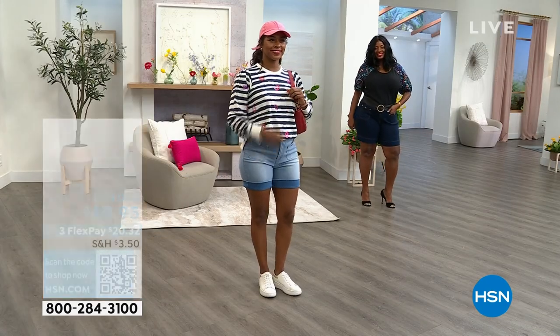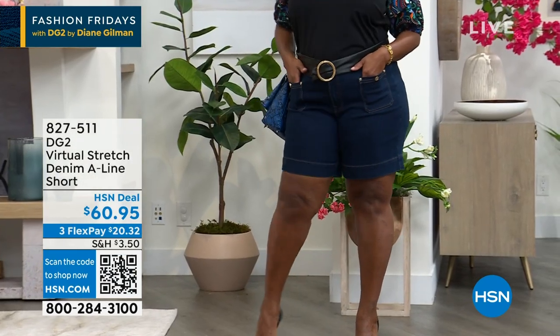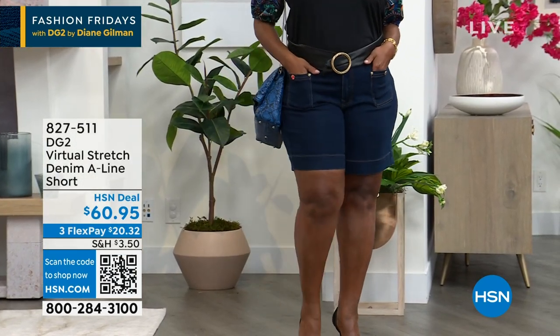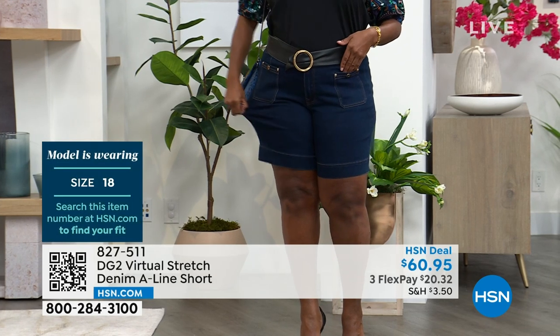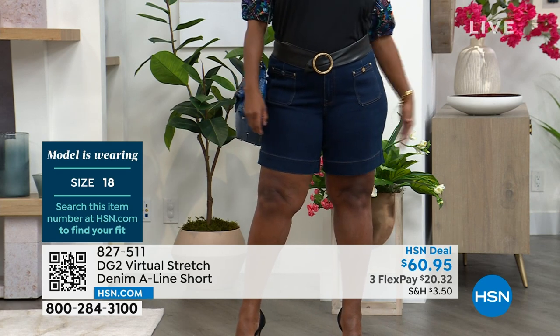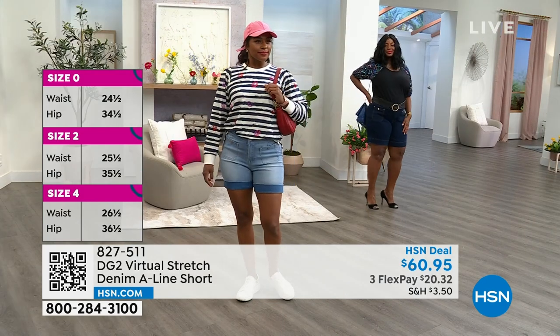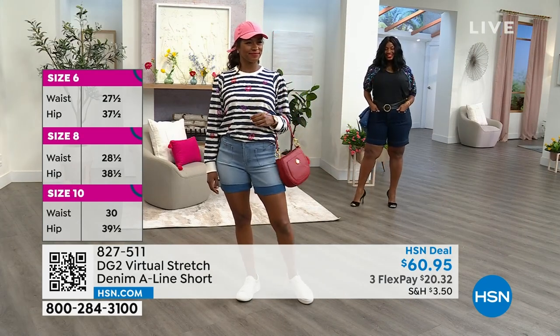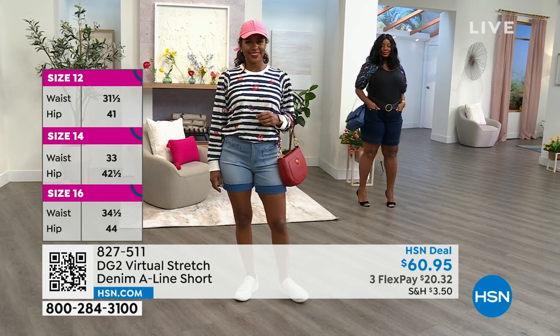Wanatka is wearing the size 18. Super cute — I love how she dressed hers up in the dark indigo. $20 gets it home in size 18. One five-star review says: 'Love, love, love — I have short legs and Bermuda shorts hit below my knees. These hit about an inch above my knees.' So she feels like they're perfect.